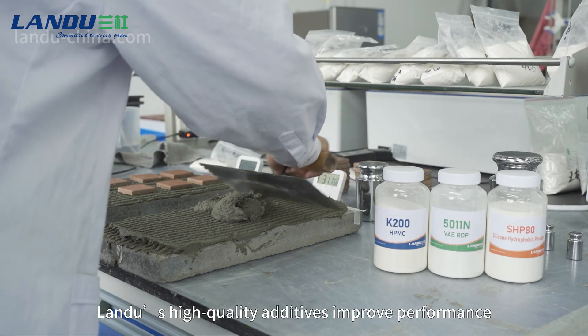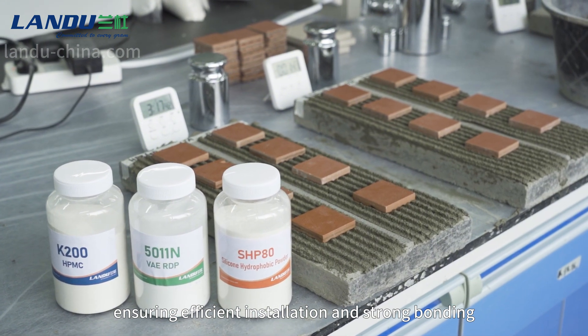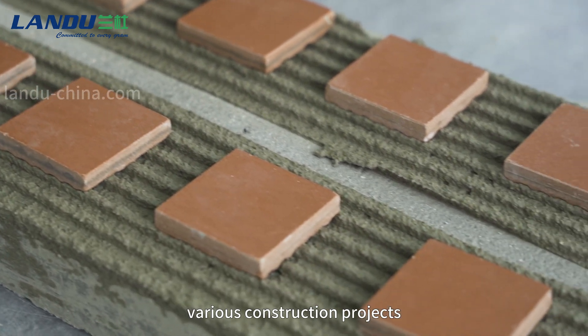Landu's high-quality additives improve performance, ensuring efficient installation and strong bonding in any environment. These products are designed to meet the demands of various construction projects.